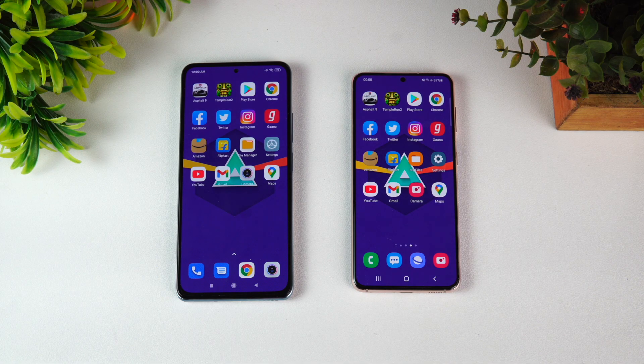Both devices performed equally well overall — some apps were faster on the Mi 11x Pro while some apps were faster on the Samsung Galaxy S21. That concludes the speed test. Now let's check the memory management on both devices, which both come with 8GB RAM.